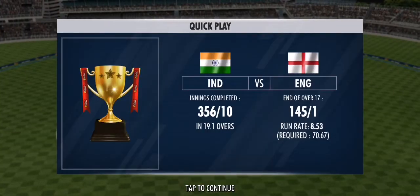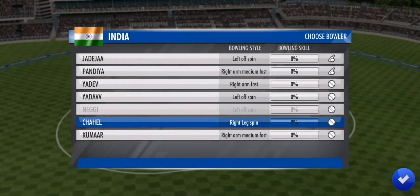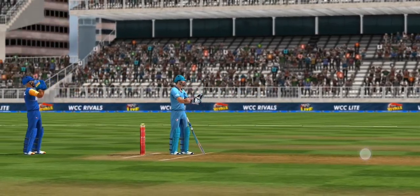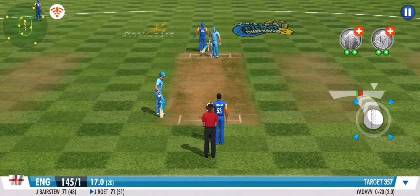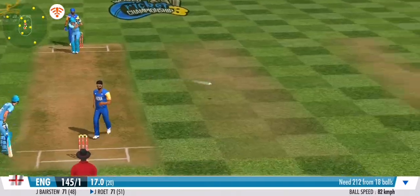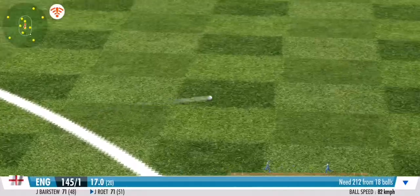They're making the batsman fight for every run — good show by the fielders. As the spinner steps in, it's a non-stop offside assault. He pushes that one onto the mid wicket for more runs.